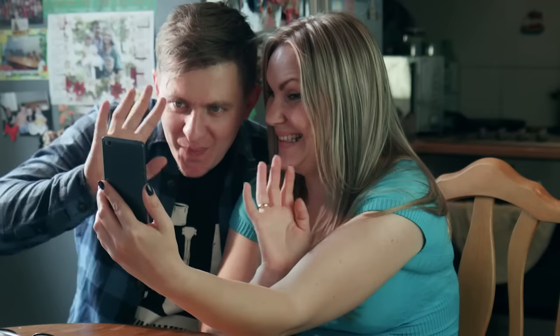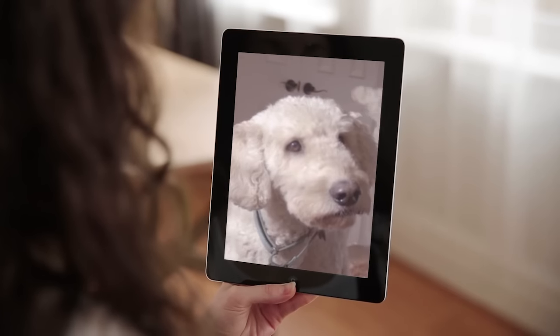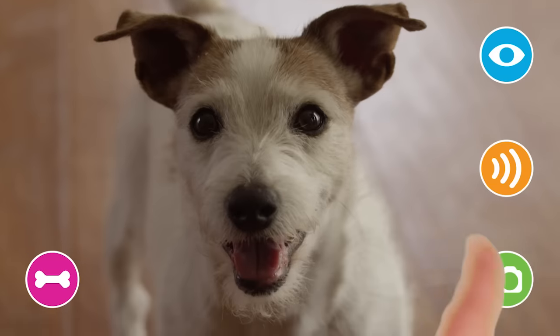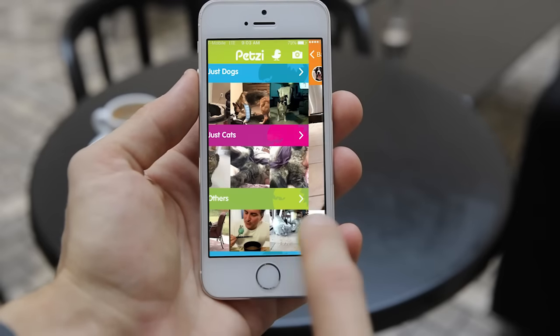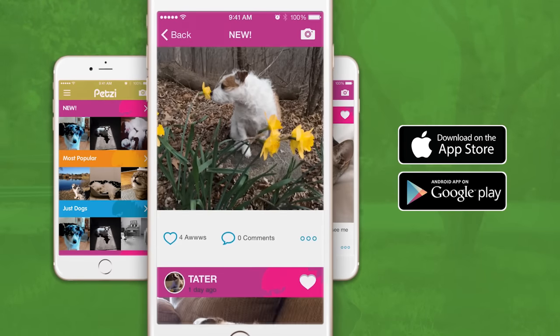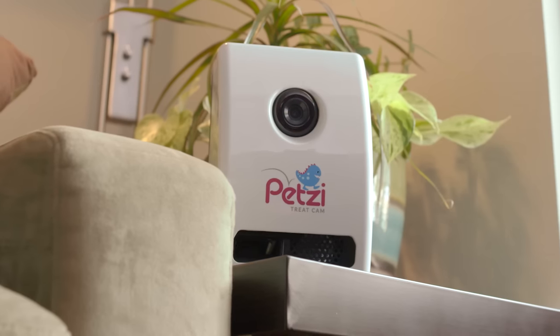Say hello and speak to your pet through the high-quality audio and brighten both your days. Capture candid pictures to save, share, and post on Petsy's social network, the premier destination for pets and the people who love them.